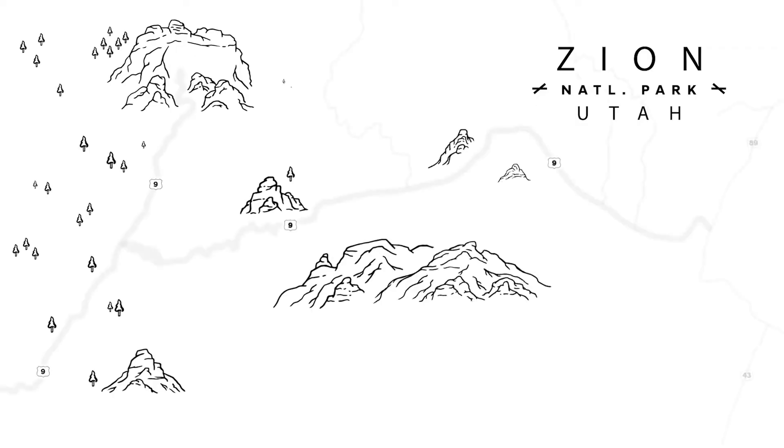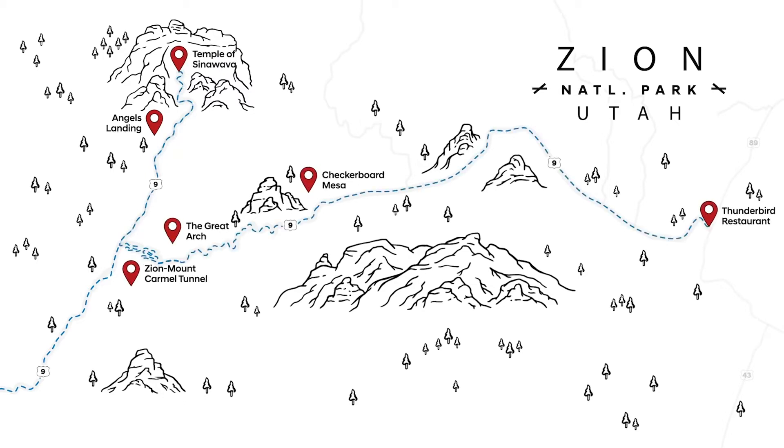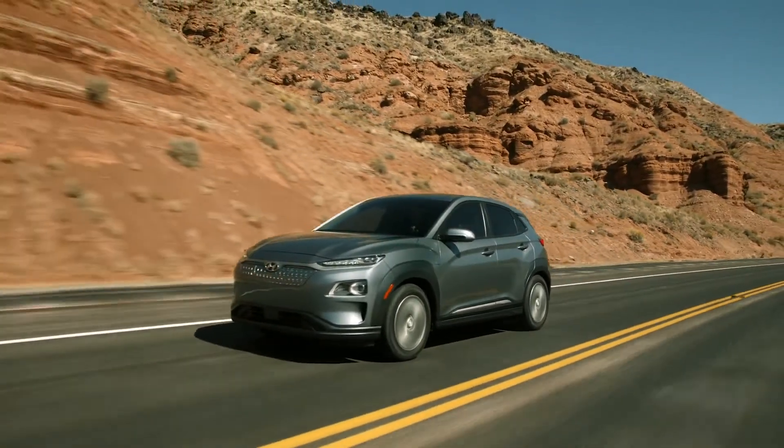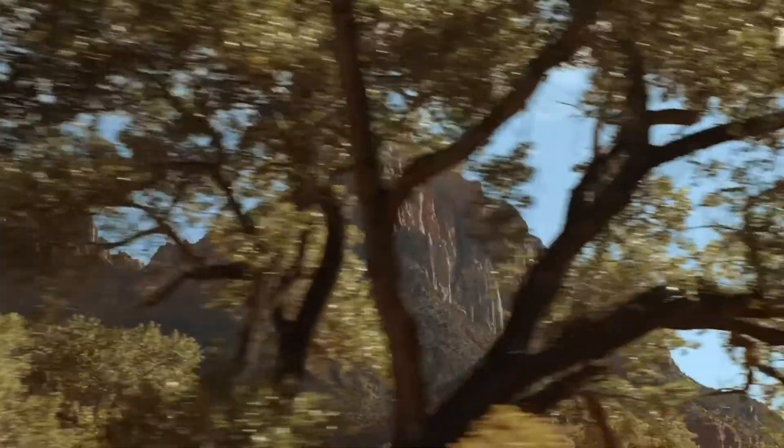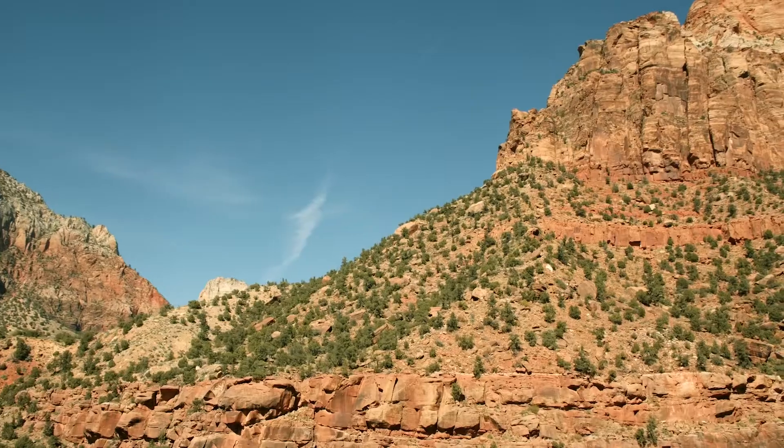Our journey takes us east on State Road 9. We'll take an excursion up and back on the floor of the Canyon Road before continuing on the 9 and making our last stop in Mount Carmel Junction. So we're on our way to meet our guide — and I'm not making this up — her name is Scout. Has there ever been a name more perfect for a guide? I think not.